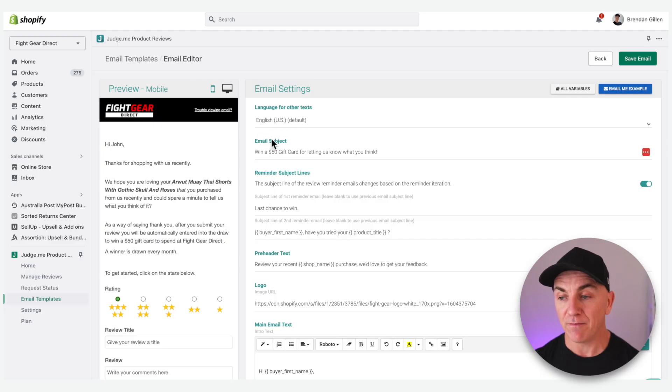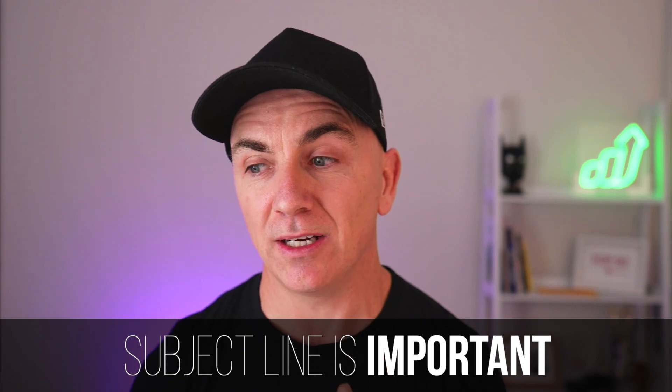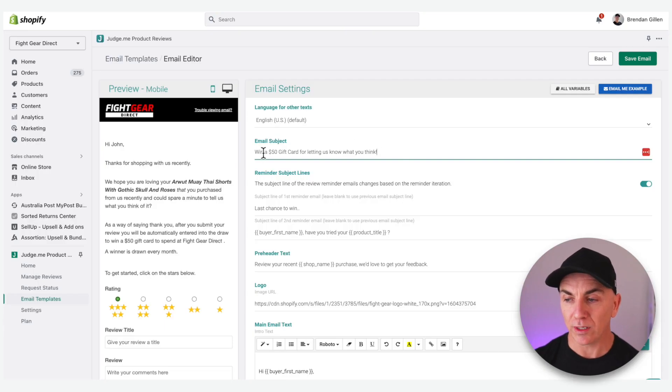Now I'll show you the most important parts of this review request to get the most reviews possible. The first is the subject line. It's completely different to a normal review subject line. Normal ones say 'I hope you like X product' or 'leave a review for X product' — it's really boring and doesn't cut through. People get so many emails throughout the day. So in ours, we've written 'Win a $50 gift card' — that's the hook that's gonna get people in — followed by 'Just for letting us know what you think.' It's going to increase open rates and people are gonna be curious about how to win this $50 gift card.